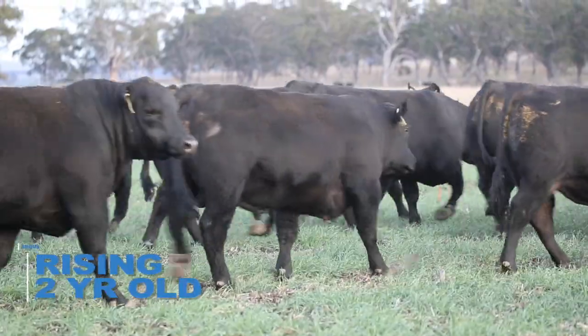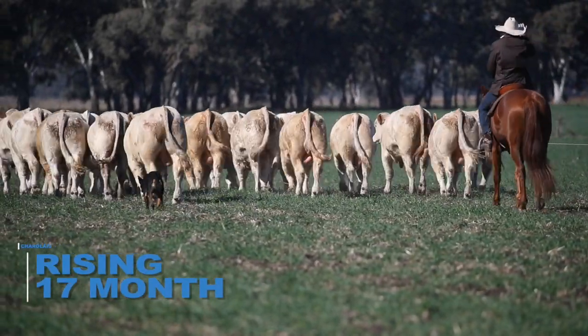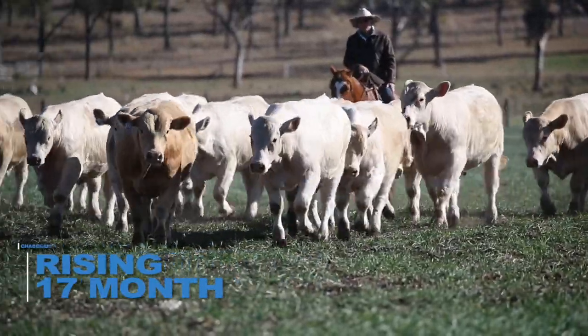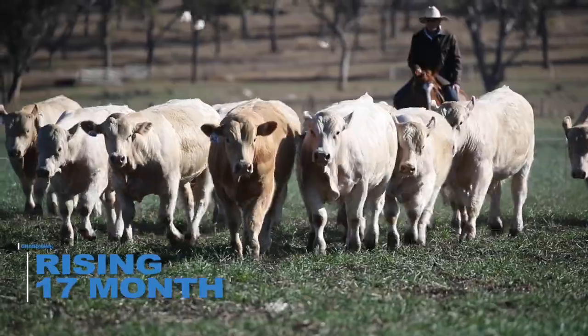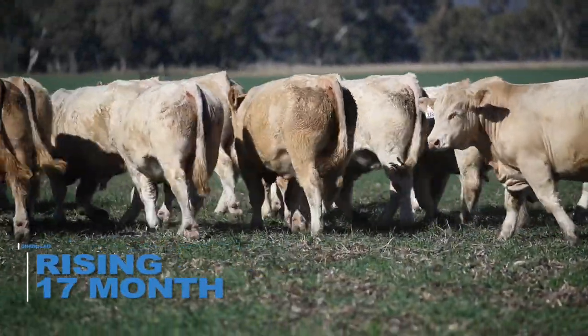Secondly, strong culling of any underperforming females for fertility, structure or milk production in the herd. Strong measurement, data collection, genomics and analysis. And strong commitment to improving the efficiency and profitability of our herds through continual investment in the latest bulls and female genetics available.